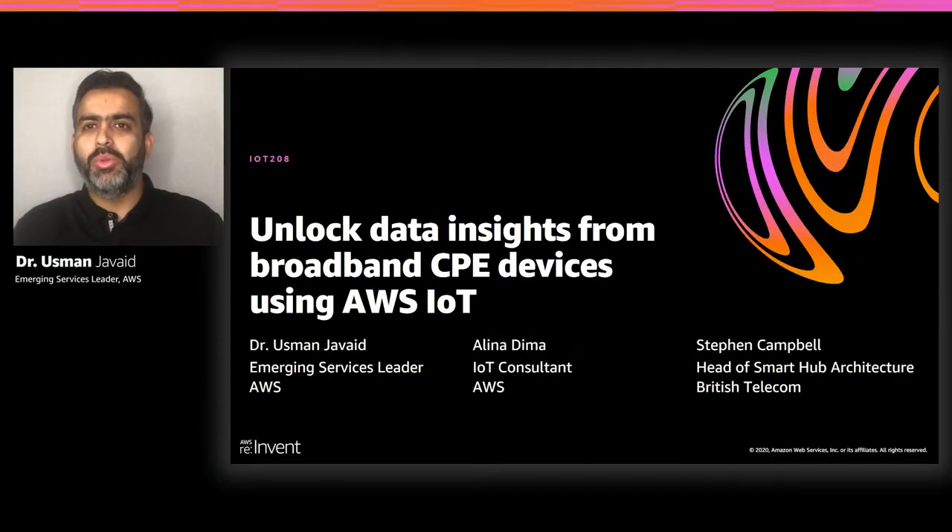Hi, everyone. Welcome to the session. My name is Usman Javed, and I am Emerging Services Leader at AWS. I'm really honored to be joining this virtual stage with Alina Dima, who is IoT Consultant at AWS, and Stephen Campbell, Head of Smart Hub Architecture at British Telecom.